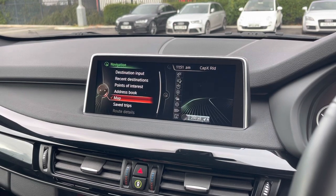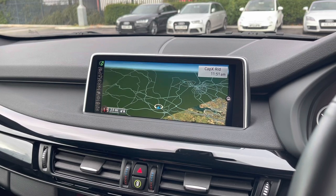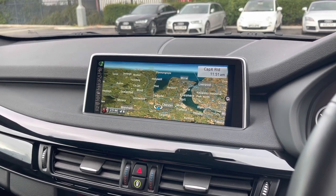And moving along, you've got full 3D satellite navigation — an excellent feature to have in any car, as it's going to help you get from A to B anywhere in the UK easily and avoid you from getting lost.